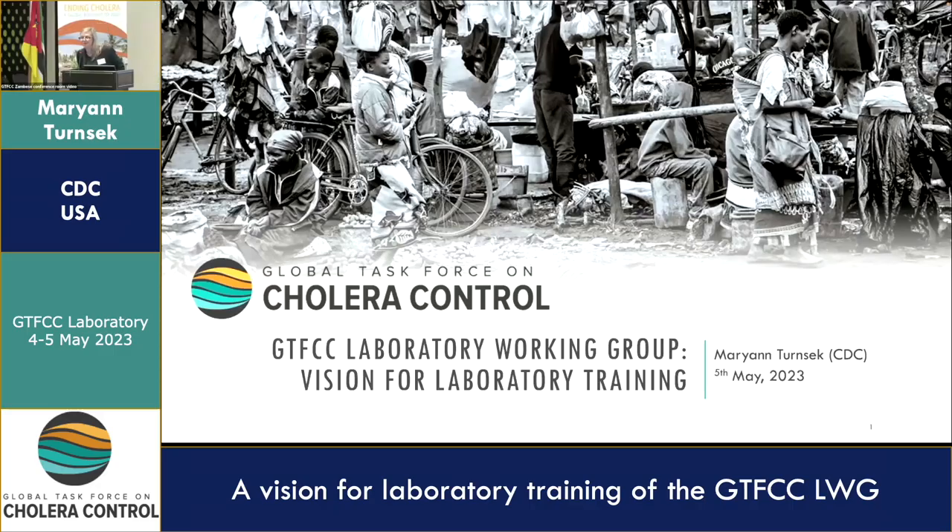Good morning, everybody. I hope you had a good coffee break. We're about to start our next session. My name is Mary Ann Turnsek. I am from the CDC in Atlanta, Georgia. But today I am here to present on behalf of the GTFCC our vision for laboratory training.